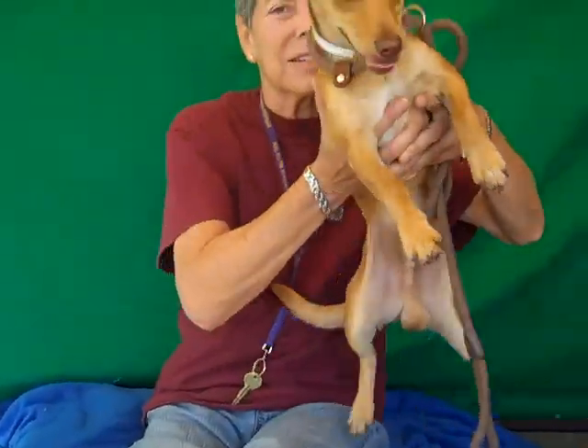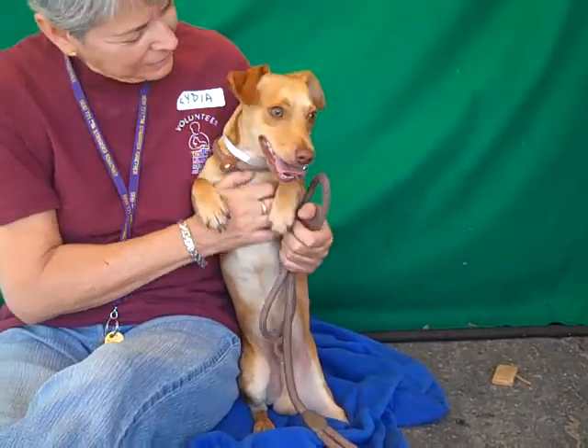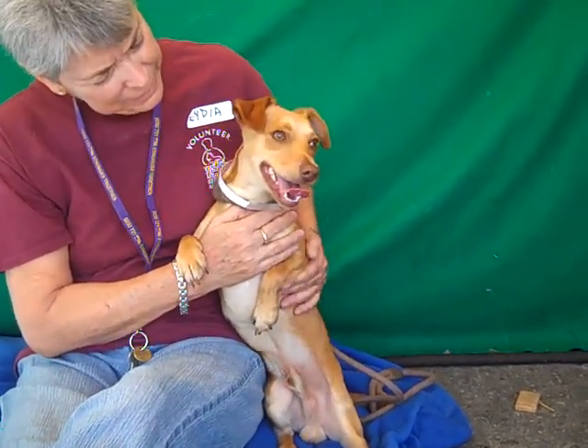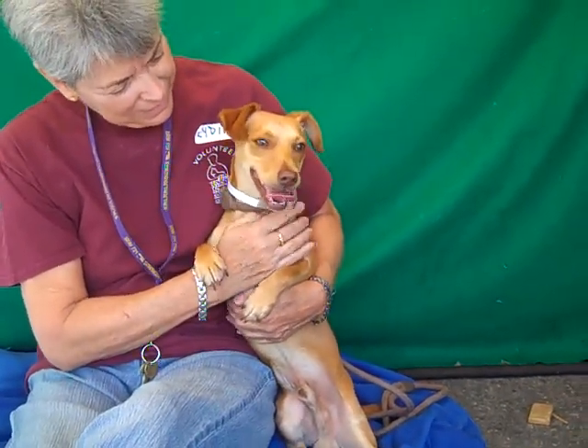This sweet little guy is T-Top. T-Top is a super kissy, tail waggy little dachshund mix. His ID number is A471-9754 and he's just about 10 months old — he's still a puppy. He came in as an owner surrender on June 10th because his owner did not realize the cost of having a dog.